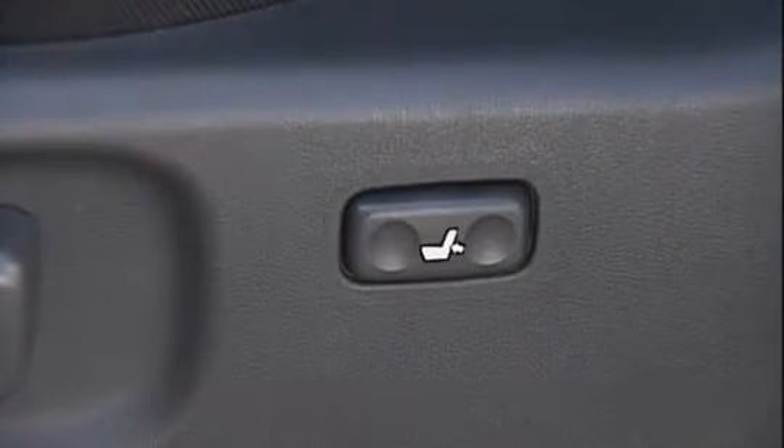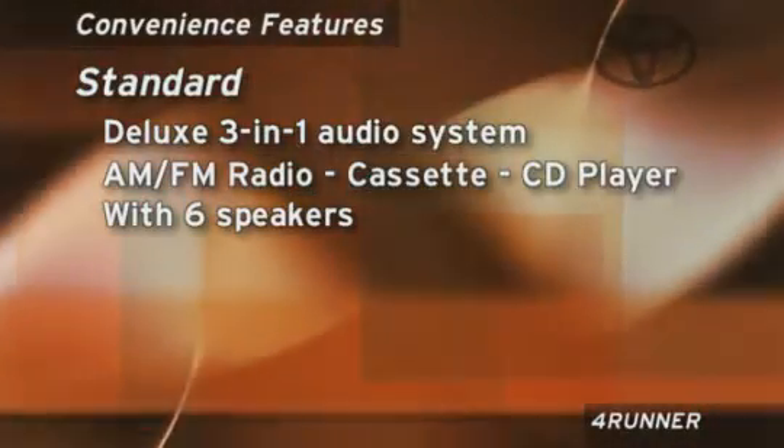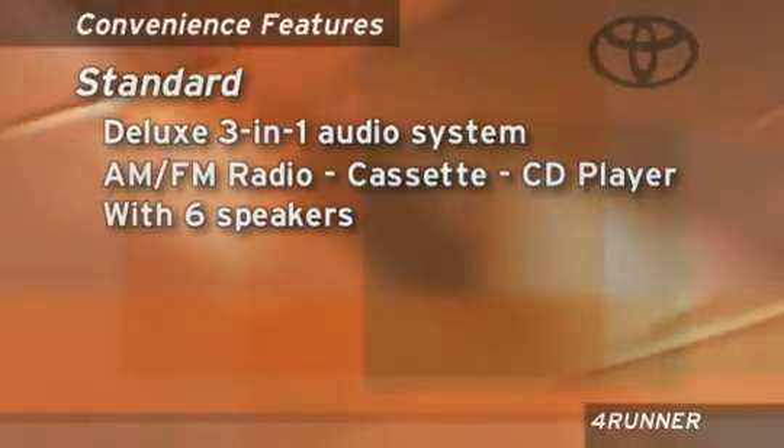This feature also includes a driver's lumbar support and heated driver and front passenger seats. The standard audio system is a deluxe 3-in-1 AM-FM radio, cassette, and CD player with 6 speakers for outstanding sound quality.